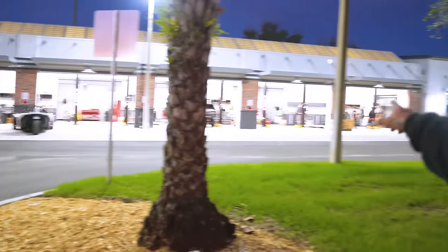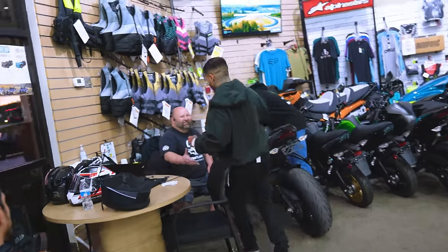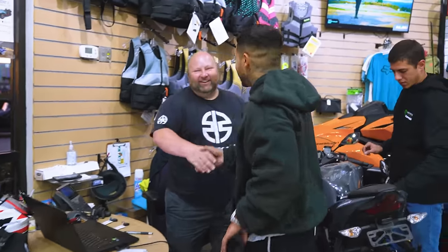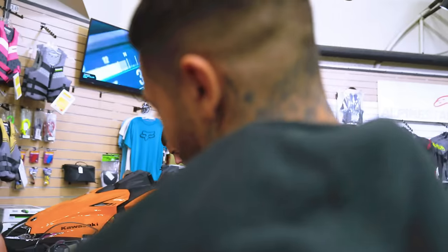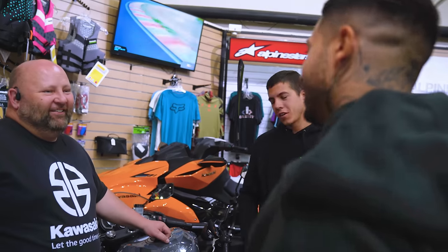They got a brand new full shop here just for fixing things. We dropped off the Brute Force yesterday. Let's go check out these bikes. My boy hit a rock and messed the alignment up. Hey brother, so you're KRXing it now? Yeah, I have three of them.